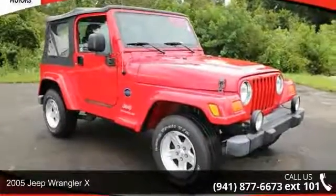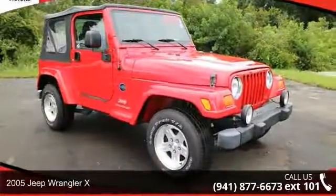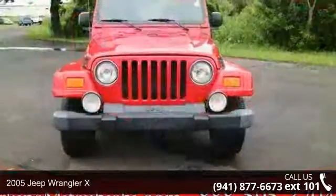Step into the 2005 Jeep Wrangler X. This may be the set of wheels you've been looking for.